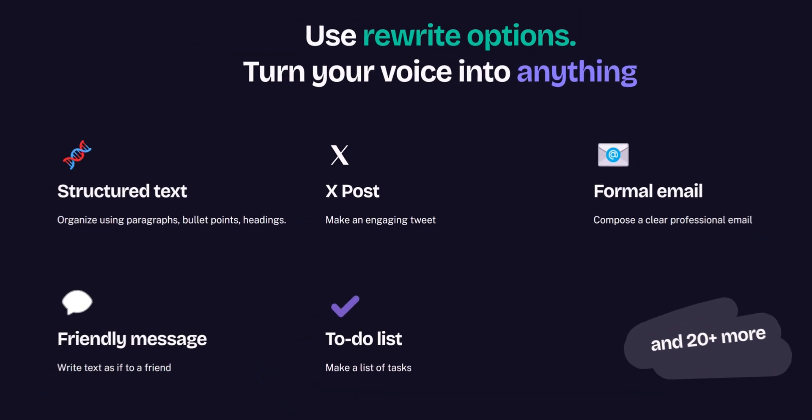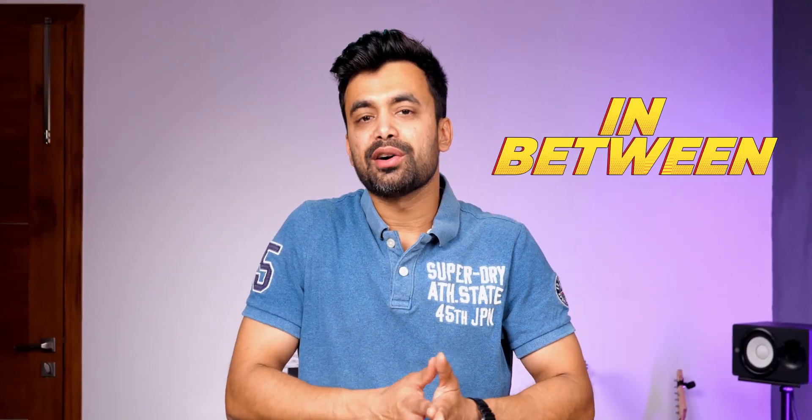The real magic of this app is its AI-powered rewriting feature. Once our voice is transcribed, we can adjust how the text is written, whether formal, casual, or something in between. It's designed for all kinds of users — professionals who want to simplify emails, content creators looking to turn brainstorming sessions into polished drafts, or anyone who just hates typing.